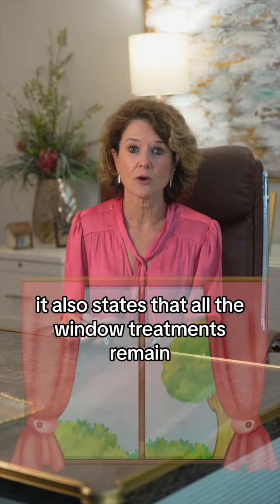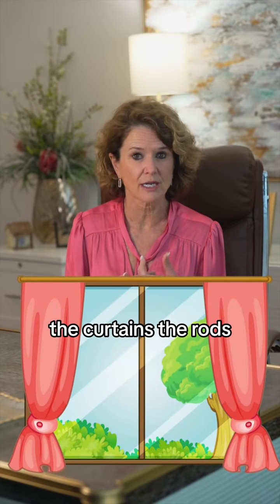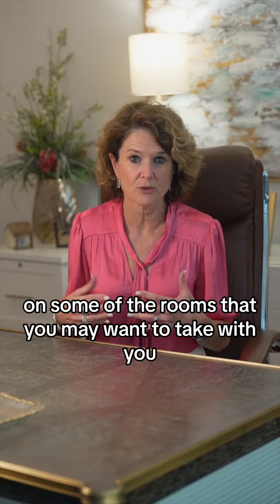It also states that all window treatments remain — that means the blinds, the shutters, the curtains, the rods, all those things. If you want an exclusion, you need to write in an exclusion as a seller for any rooms where you may want to take them with you.